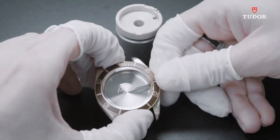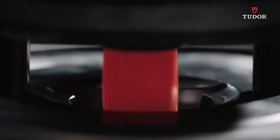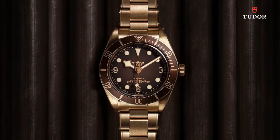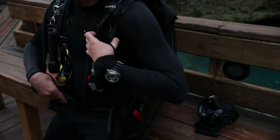Automatic movement. 200 meters / 660 feet water resistance. Unidirectional rotating coin-edge bezel. Scratch-resistant sapphire crystal. Solid case back. Tang clasp. Screw-down crown. Case size: 39mm x 11.9mm. Band: 20mm long.